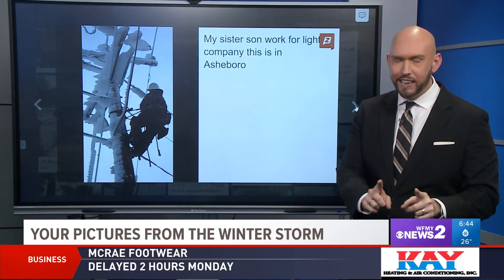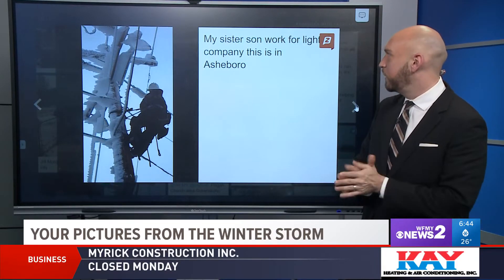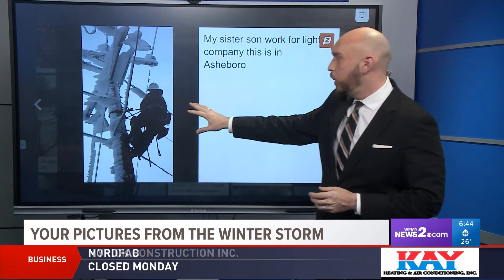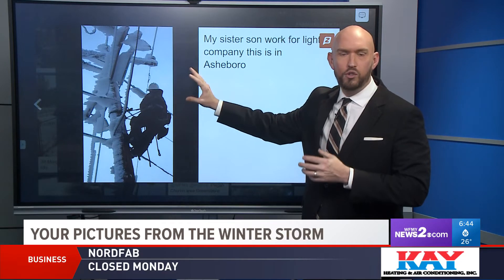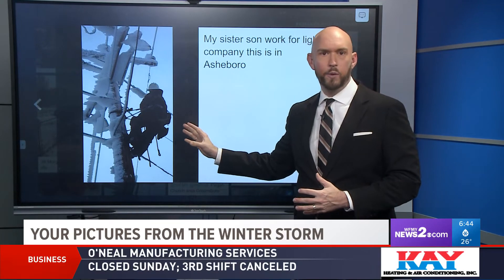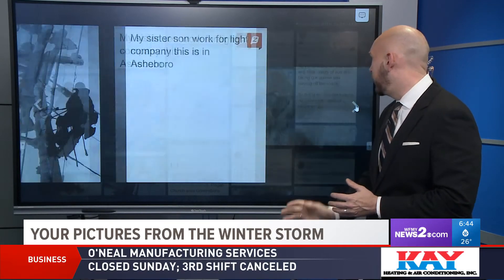We did get this sent in from a viewer who said her sister's son works for the light company. This is in Asheboro — look at them up on this frigid snow-covered pole. We are so thankful for all of them being out there to help get the lights back on.